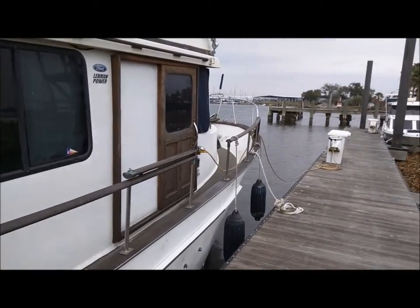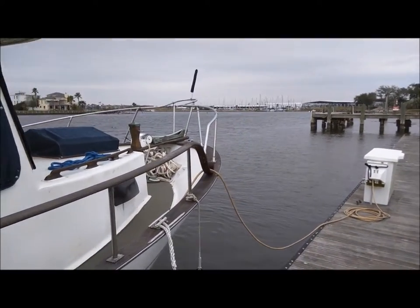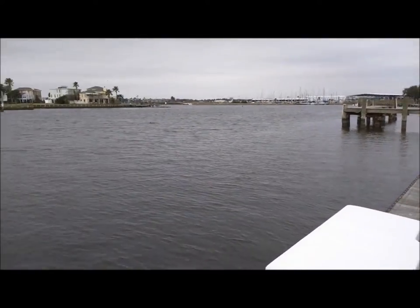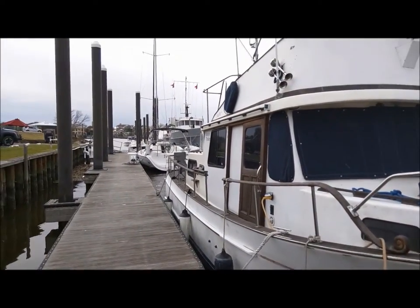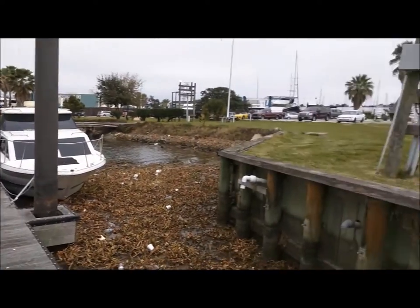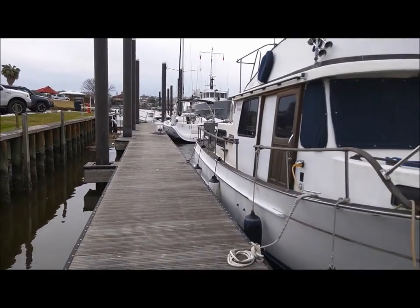We're just in a transient slip for now as we find another marina. We've only been here a few days, just while we kind of get the boat and all our stuff on it. So that's on the agenda today — we're going to go ahead and check out some other marinas. Legend Point is one of them, and hopefully find something that's more suitable for us.